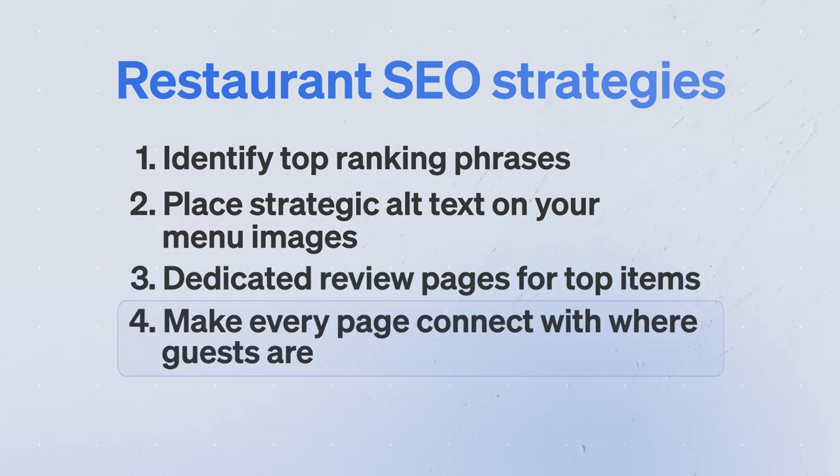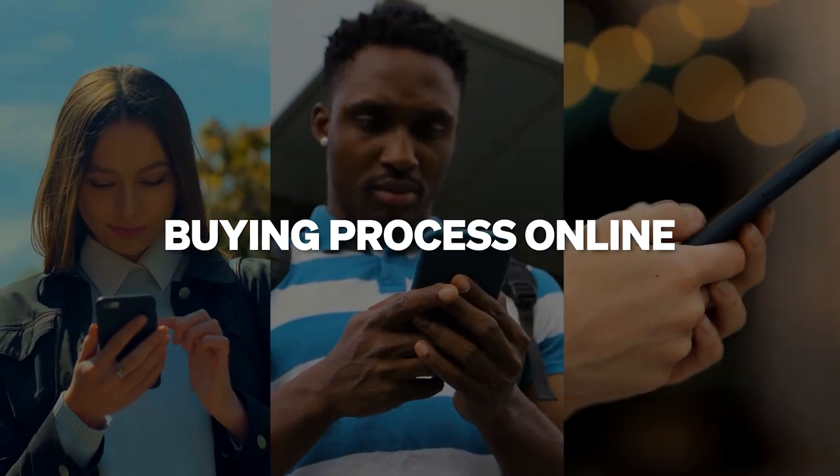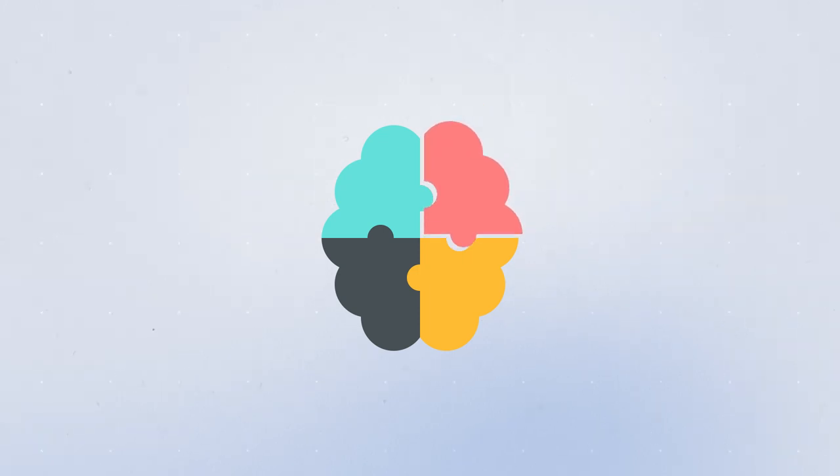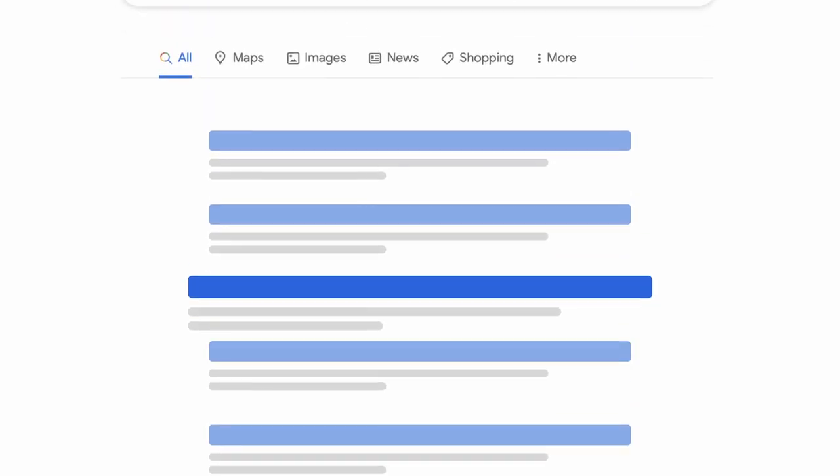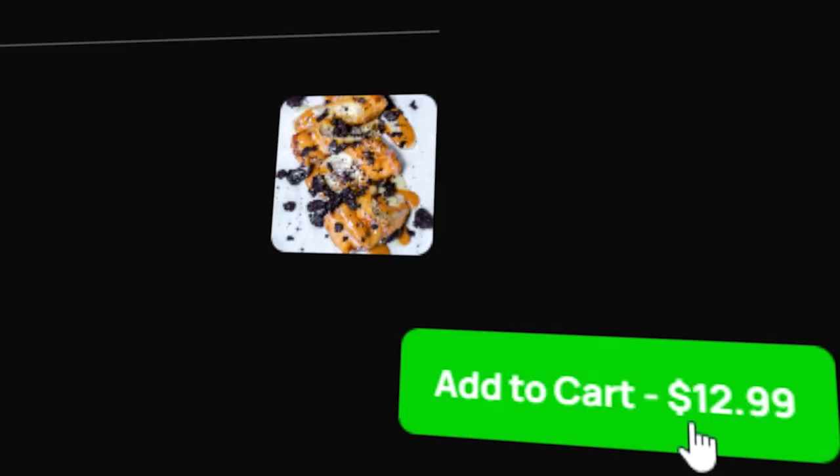Strategy number four is making every page connect with where guests are in their buying process online. The better we connect with where customers are psychologically in their buying journey — how they're actually deciding whether to order from your restaurant — the longer people will spend on the website. Time spent on site is a major ranking factor in Google's eyes that helps achieve better results, and it also helps get more people to buy.